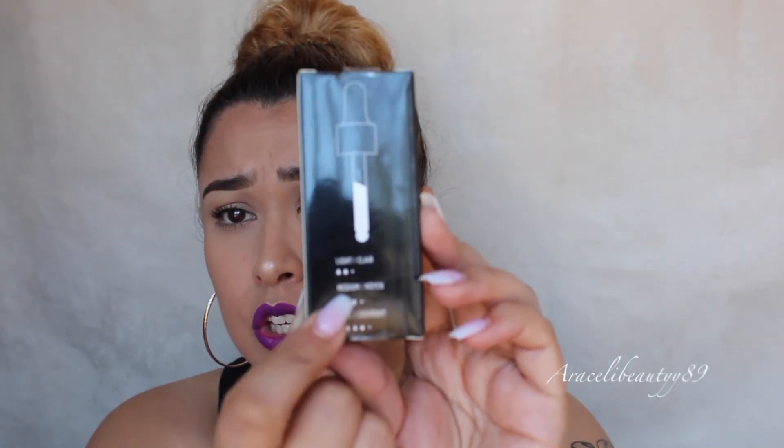I've been seeing this all over YouTube — everyone's been reviewing it — so I went ahead and picked up the NYX Total Control Drop Foundation. It comes in a little dropper, and the shade I picked up is number 13, Golden Beige. According to the packaging, two drops gives light coverage, three drops gives medium coverage, and four drops gives full coverage. I've heard mixed reviews, but I want to try it for myself.